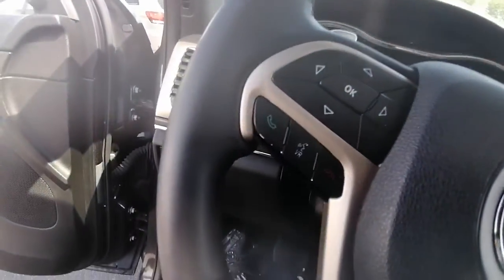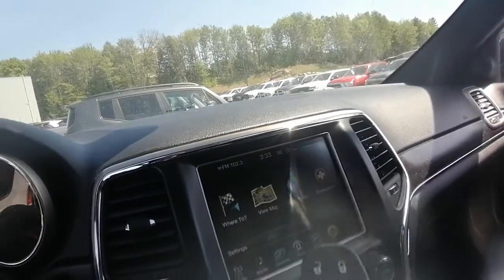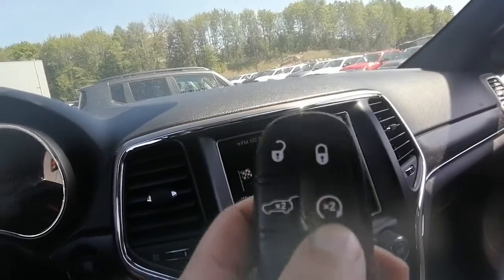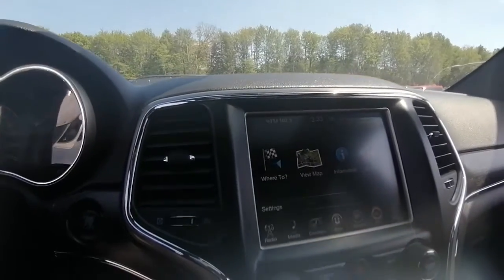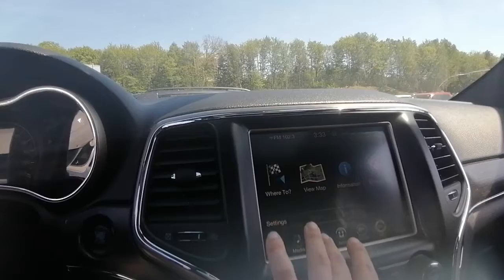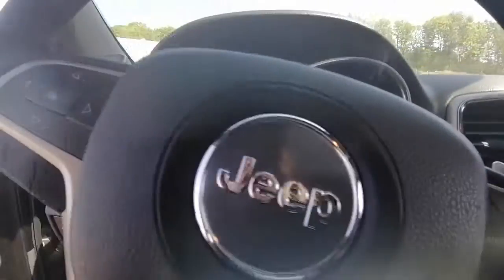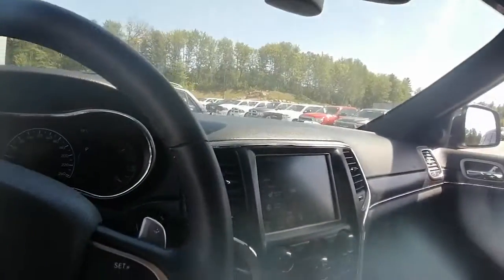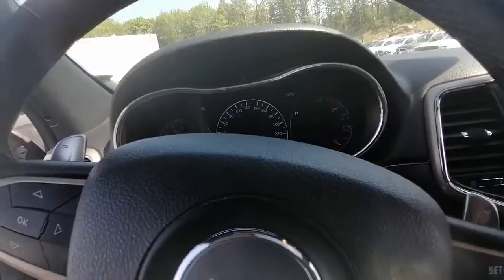We have cruise control and Bluetooth options on the steering wheel, paddle shifters, and it's a push-to-start. The key fob does come with remote start, which is great for winter, as well as for the tailgate. It's got navigation so you never get lost, heated seats, a heated steering wheel, and a backup camera — it's very, very well equipped.